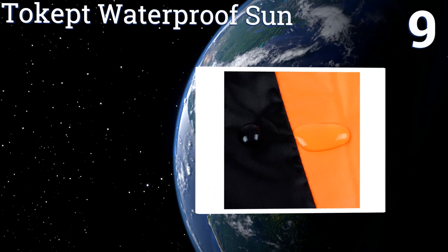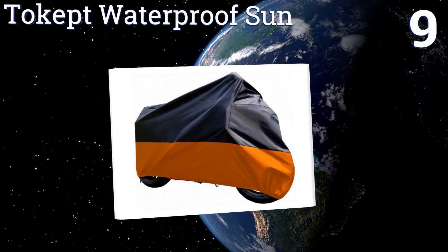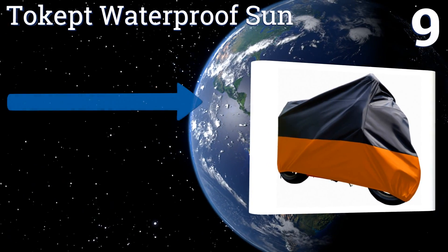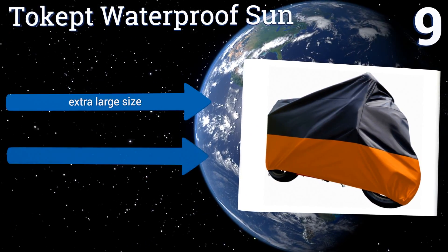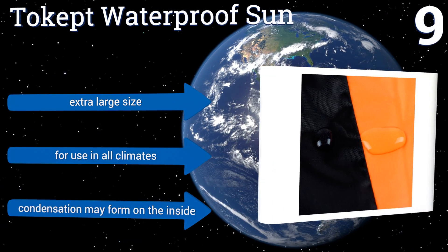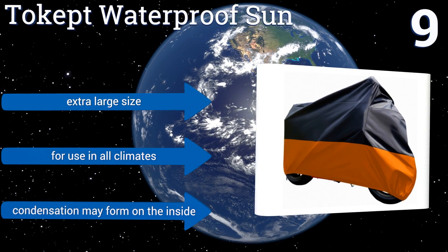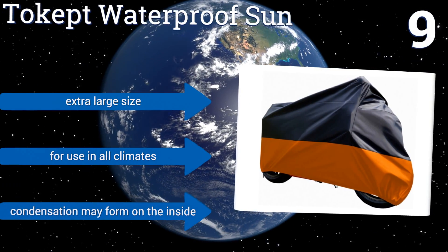At number nine, the Tokept Waterproof Sun is, as its name suggests, most adept at protecting your bike's delicate paint and leather from harmful UV rays. It features a black and orange coloring that absorbs sunlight and prevents fading. There are no ugly logos printed on it either. It comes in an extra large size and is good for use in all climates, but condensation may form on the inside.